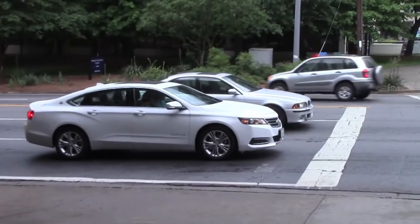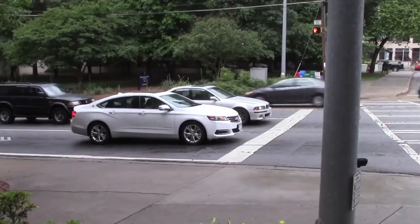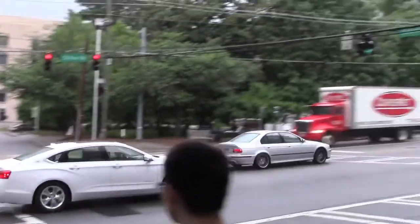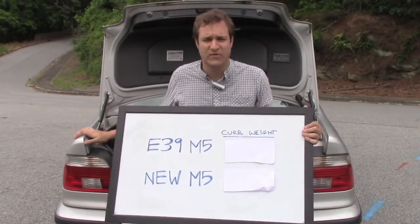Now that I'm driving my 525i-badged M5, I'm going to demonstrate this car's stealthy performance capabilities with a little stoplight drag race. He thinks I have a 525i. Yes! Victorious! So that wasn't the most scientific test, but this car does really perform well.